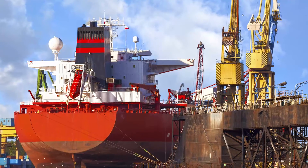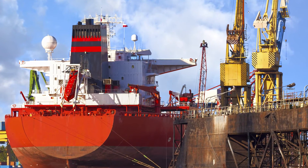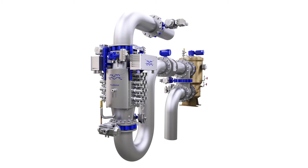PureBallast 3.1 has a modular construction. Treatment begins with a filter stage, followed by biological disinfection in the reactor stage. Both stages are integrated into the ballast water piping as inline components.